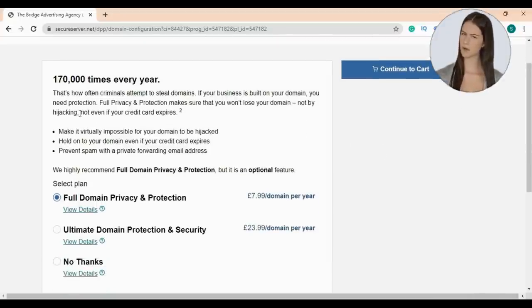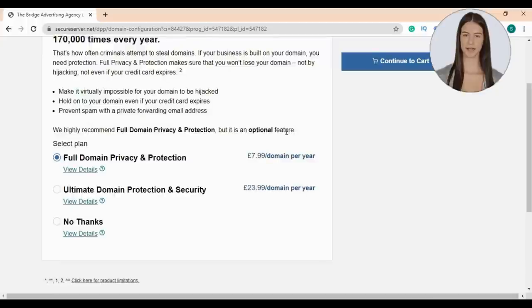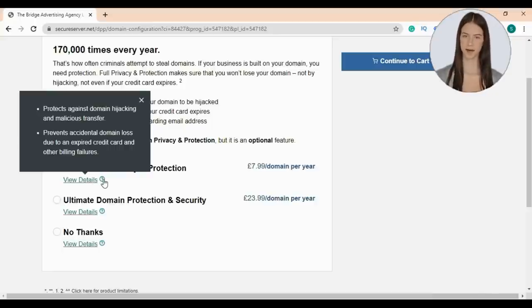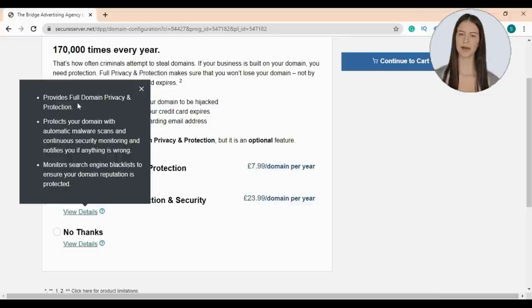If your business is built on your domain, you need protection. Full privacy and protection makes sure you won't lose your domain — not by hijacking, not even if your credit card expires. We highly recommend full domain privacy and protection, but it's optional. Full domain privacy protects against hijacking, malicious transfer, and accidental domain loss due to expired credit cards. Ultimate domain protection also provides automatic malware scans, continuous security monitoring, and monitors search engine blacklists to ensure your domain reputation is protected.